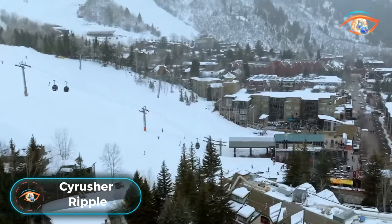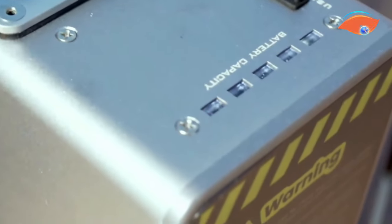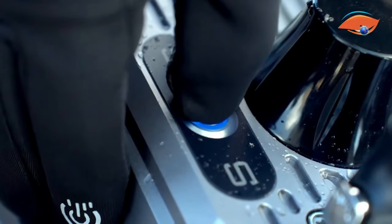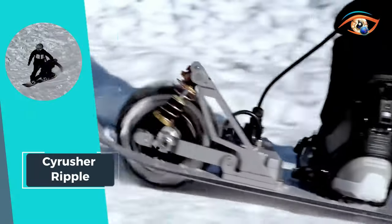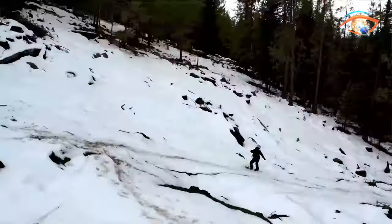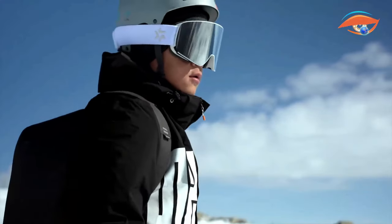Meet the PsyRush Ripple, a thrilling hybrid of a snowboard, snowmobile, e-skateboard, and scooter. This innovative ride features a powerful 3-kilowatt hub motor wheel strategically mounted on the rear end of a snowboard, creating a unique and exhilarating winter adventure. The Ripple ingeniously places its battery in a backpack, ensuring the rider's freedom of movement. PsyRush Ripple can cover over 30 miles at speeds exceeding 30 miles per hour, promising an adrenaline-packed experience on snow-covered terrain, redefining winter sports with a thrilling fusion of snowboarding and electric mobility.